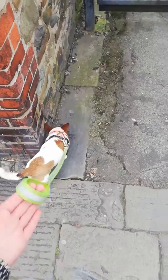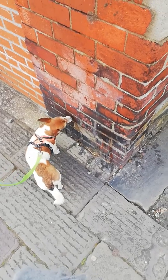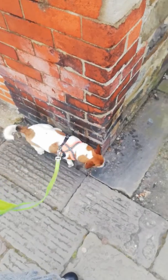First and foremost, it's about smells. So let them, with a nice loose lead, enjoy it as much as possible, because this is what the walk is for them. But I do understand it can get a bit stalling sometimes, insofar as you just can't get anywhere.